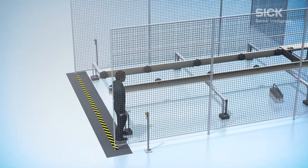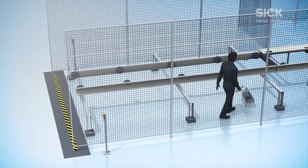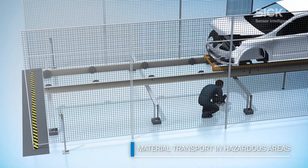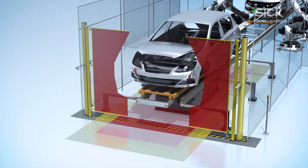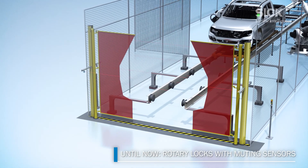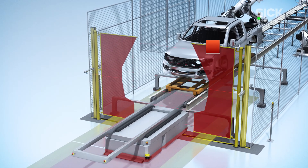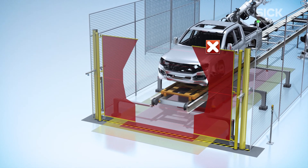When it comes to production lines, the safety of operating personnel must be guaranteed. Automated material transfer stations can be hazardous when automated guided vehicles enter or leave an area. Rotary locks and muting sensors are typically combined to safeguard hazardous areas, but these rigid devices are only designed for a predefined contour. This renders the production process inflexible and inefficient.